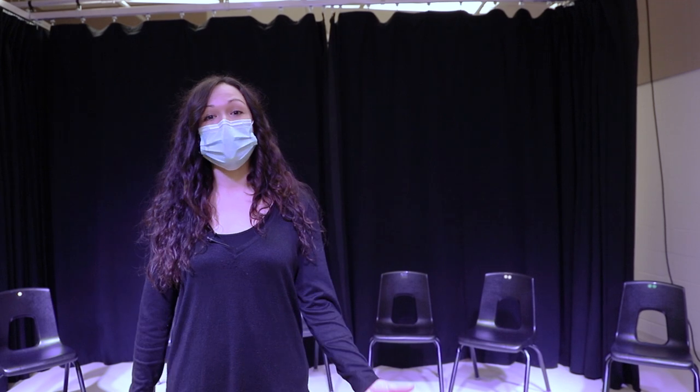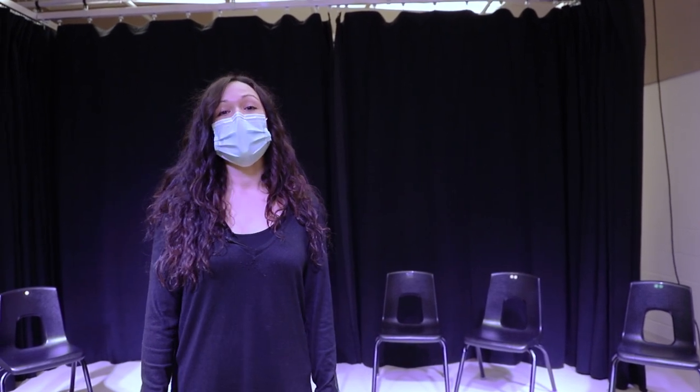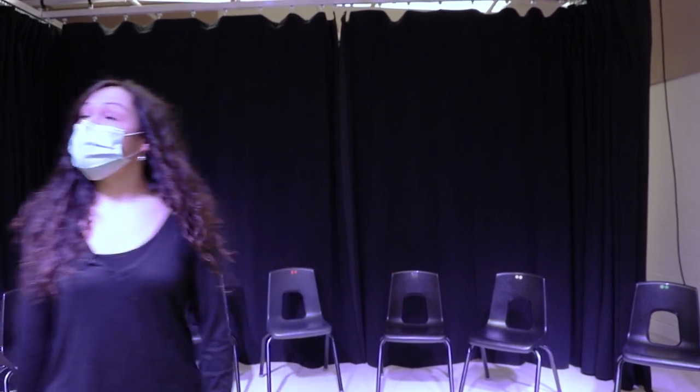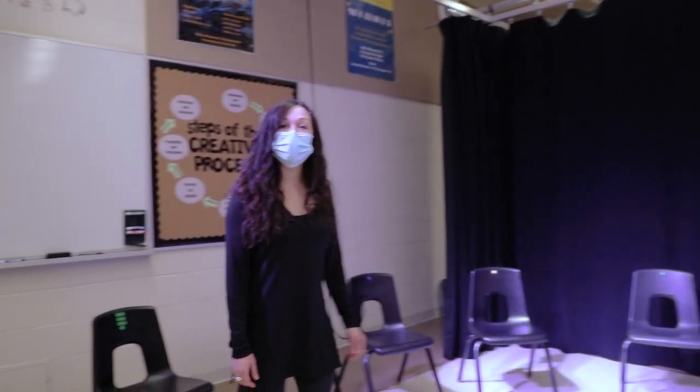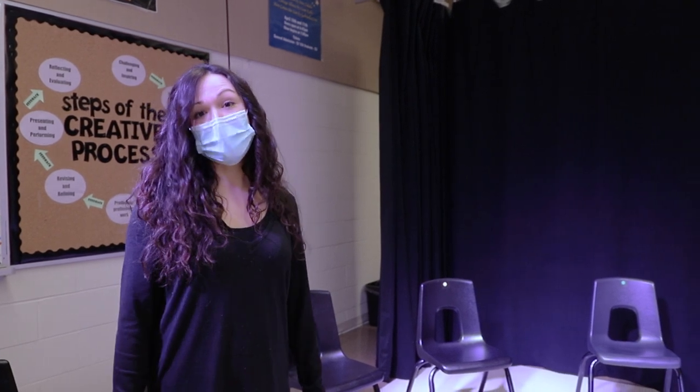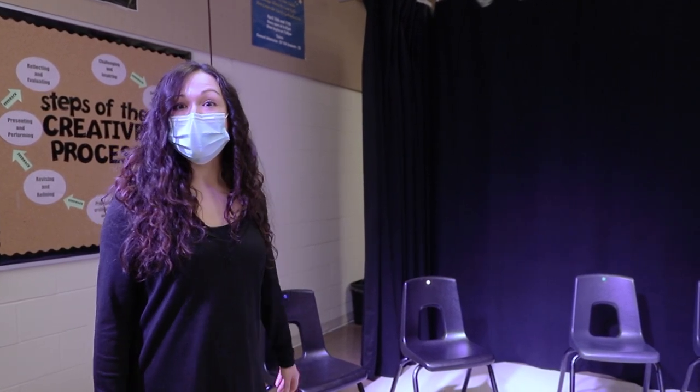It's great to have a class like drama in your schedule every year so that you don't have to sit behind a desk for the whole day. Also, as you can see, we can turn this space into a studio theatre. There are curtains and professional lights that we use for practices and small performances in class. If you want, follow me into the theatre.